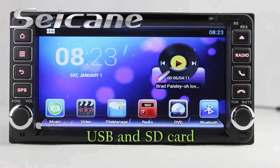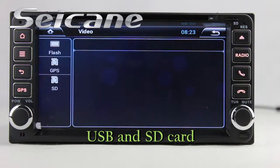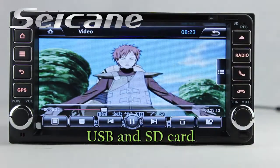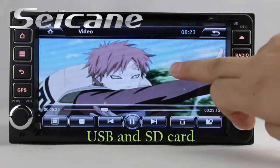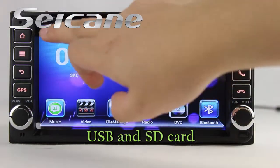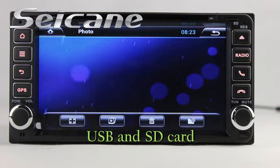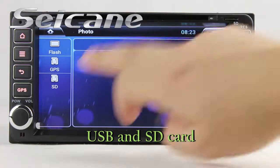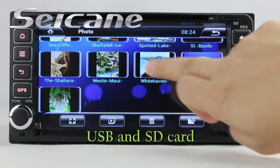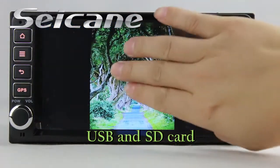Go back to the main menu and click the video icon. Select files from the SD card, then you can enjoy videos. Back to the main menu and enter the photo interface. Select photos from the SD card, then you can view photos by sliding your fingers on the screen. You can zoom in and out of pictures using the 5-point touch screen operation freely.